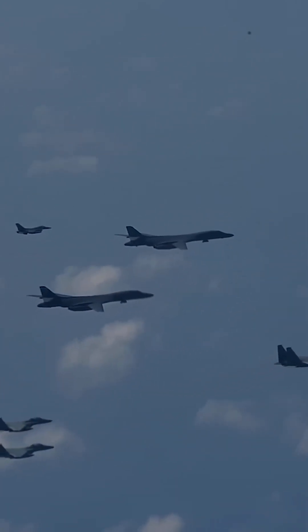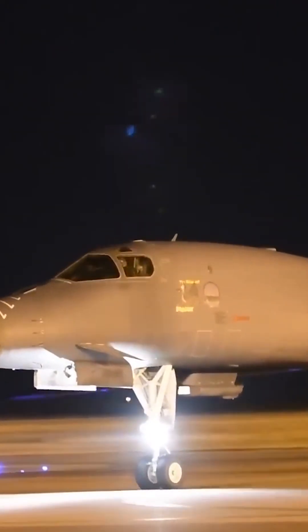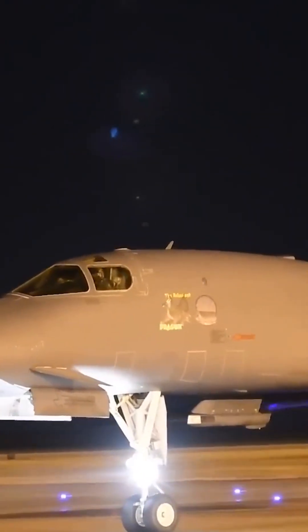Overall, the Rockwell B-1 Lancer Bomber is considered to be a highly advanced and durable aircraft designed to survive in combat situations and complete its mission even under adverse conditions.